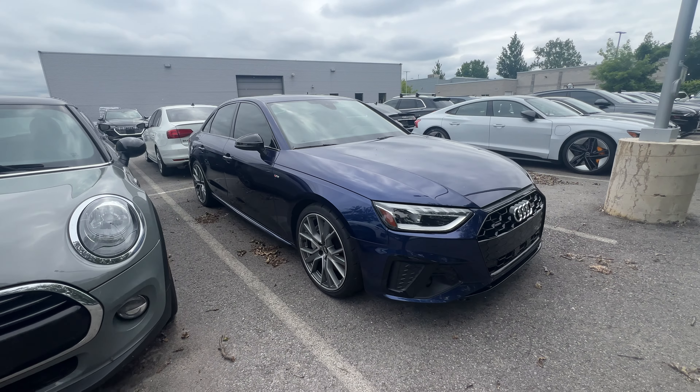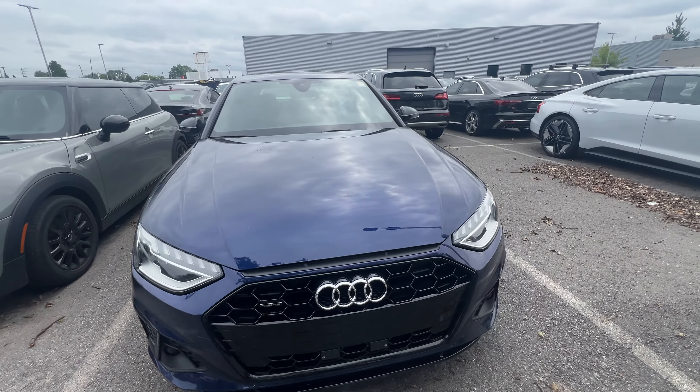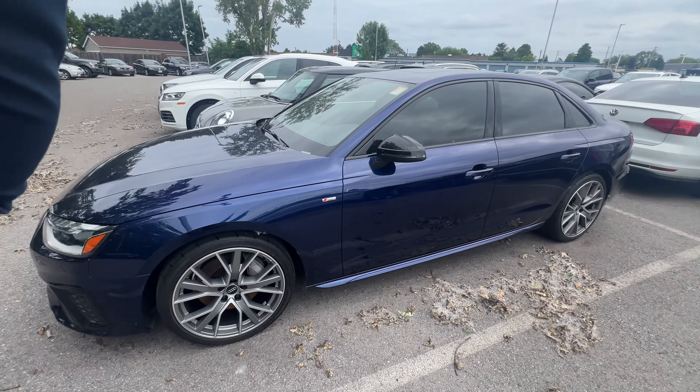It'll be sold as an Audi certified car — no accidents, no claims. And as you can see, the tint is actually done as well.